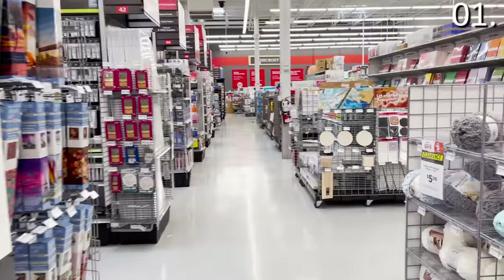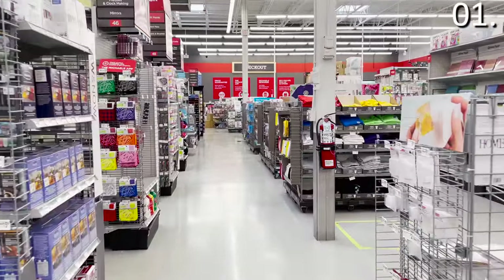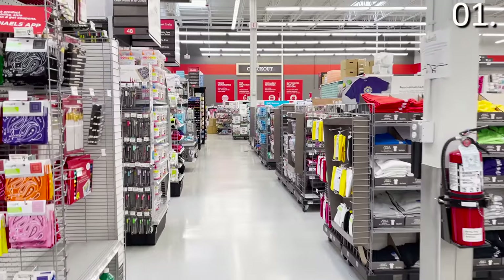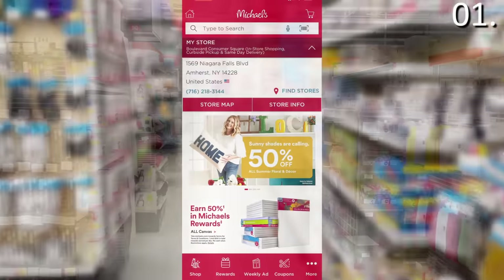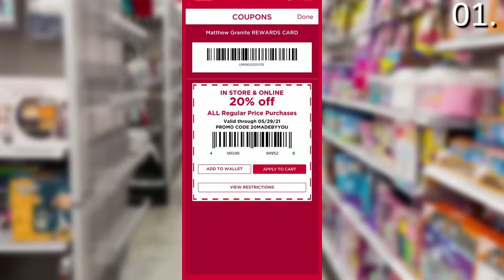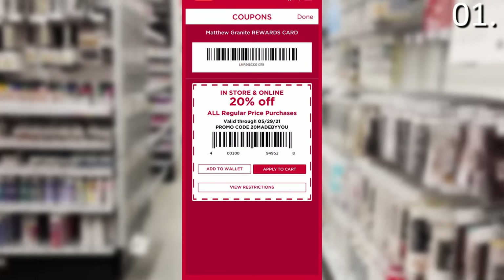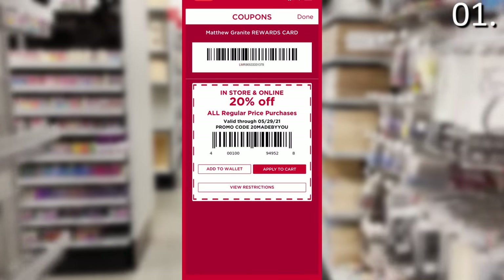Shopping secret number one: don't ever go empty-handed without a 20% off coupon when shopping at Michaels, because you can almost always find one. The 40% off Michaels coupon has disappeared for now, similar to the Hobby Lobby one. You can regularly access a 20% off all regular-price online and in-store purchases via the app through the rewards program. Full price at Michaels is definitely not anything you should endure.